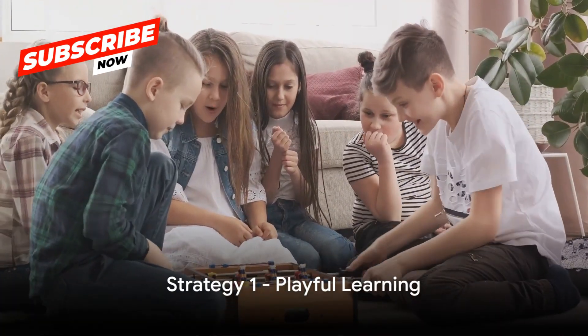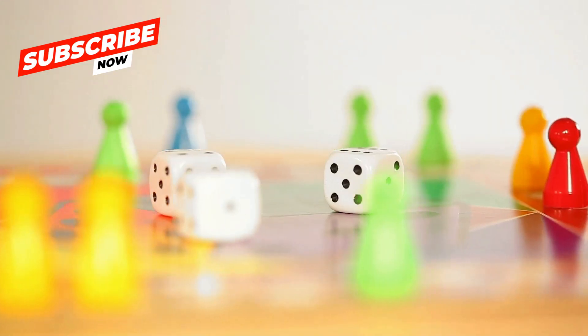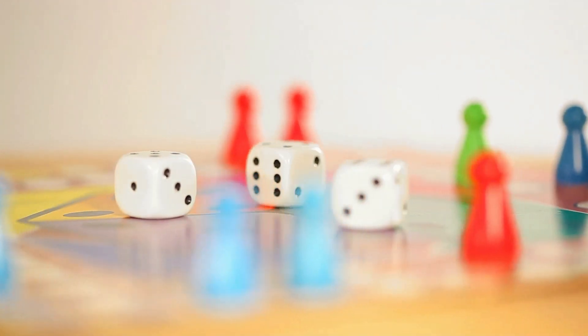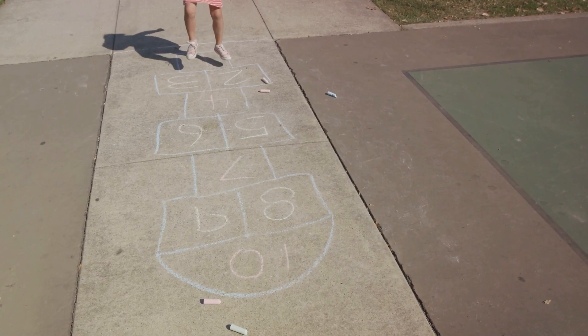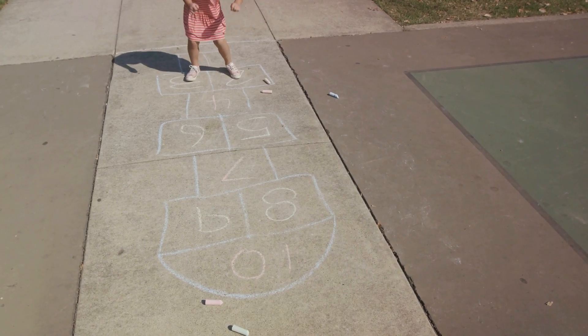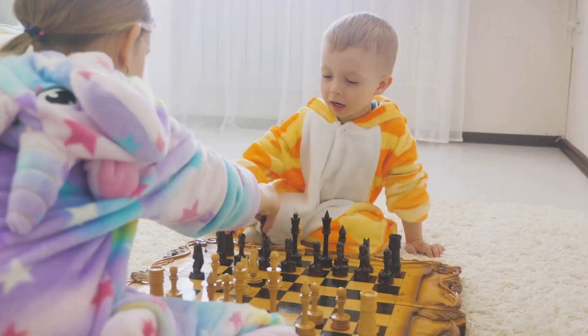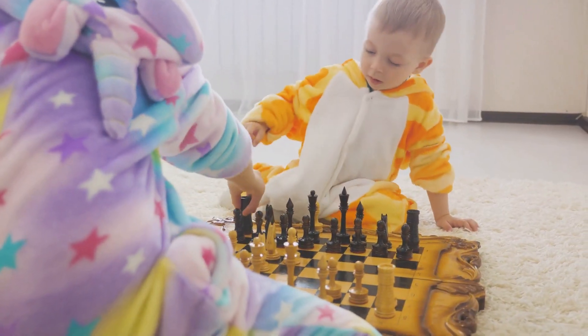Our first strategy is all about making learning playful. Imagine the joy of your little ones as they dive into the world of math — not through dry textbooks, but through their favorite games. Board games, card games, even hopscotch. Each of these can be a gateway to learning counting, addition, subtraction, and so much more. When we inject playfulness into learning, math transforms from a chore into a fun adventure.